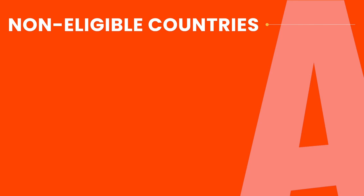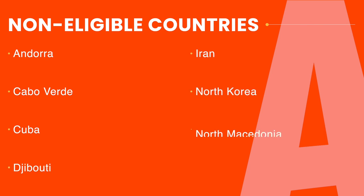If you're worried about not being able to sell at all on Amazon, don't worry, because Amazon now virtually lets anyone sell from almost any country. The only countries you cannot sell from are these seven: Andorra, Cabo Verde, Cuba, Djibouti, Iran, North Korea, and North Macedonia. If you live in any other country, you're totally fine to sell on Amazon.